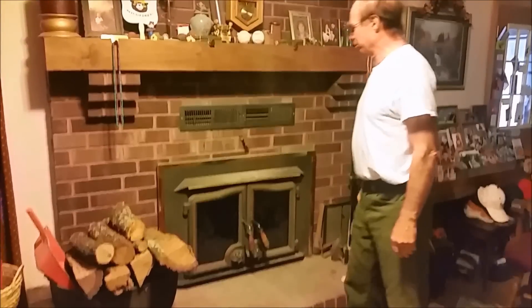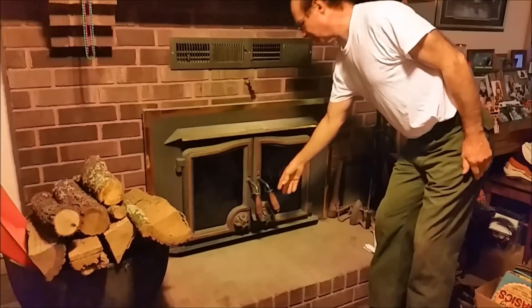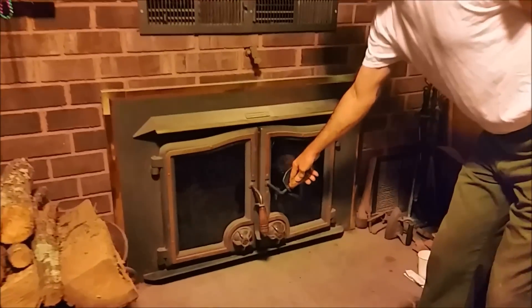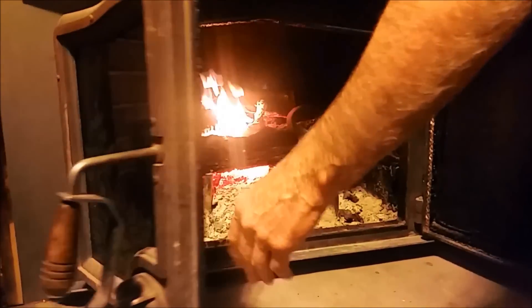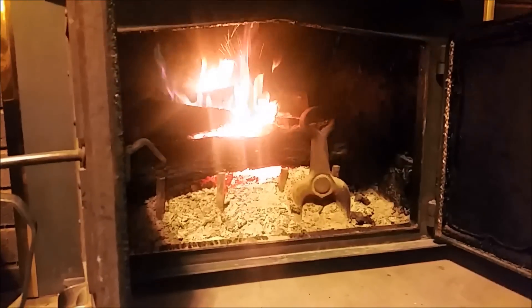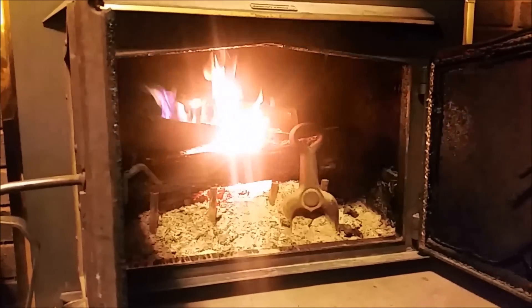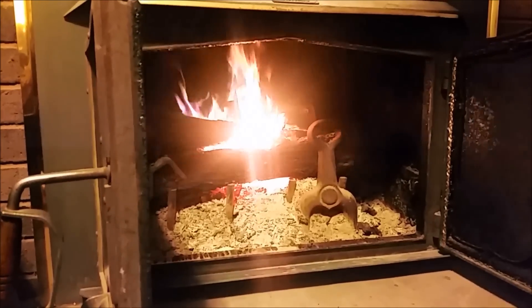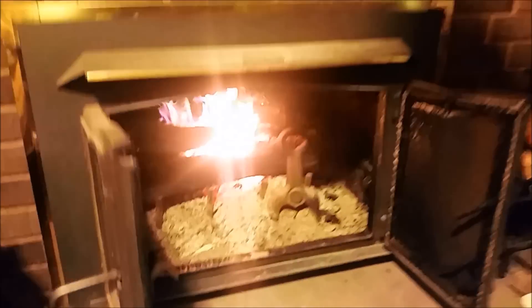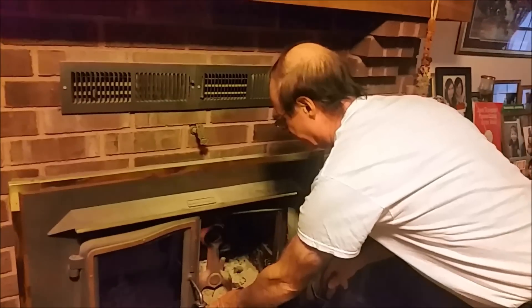Right here we're looking at the chimney from inside now. As you can see, it has a double door with a secure latch on it. Inside you can see a little bit of fire. It doesn't take much to keep this house warm because it's Energy Star efficient with double windows and good insulation.